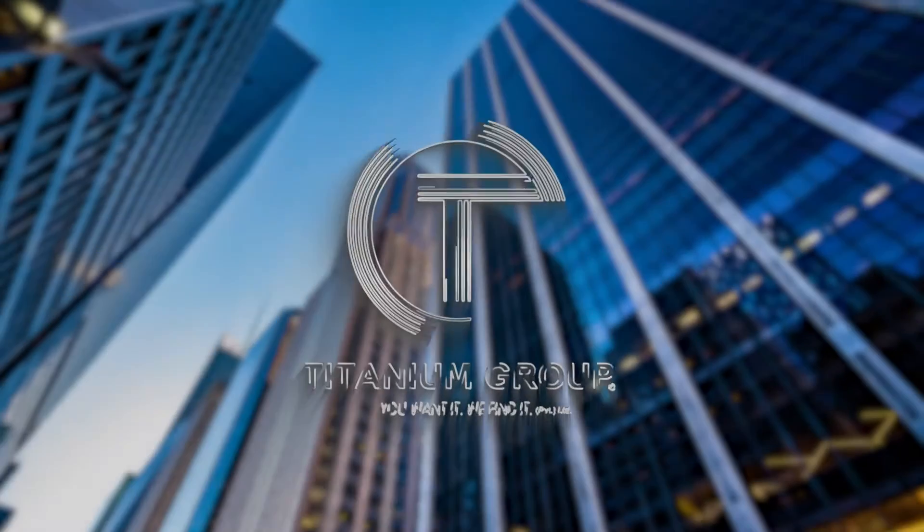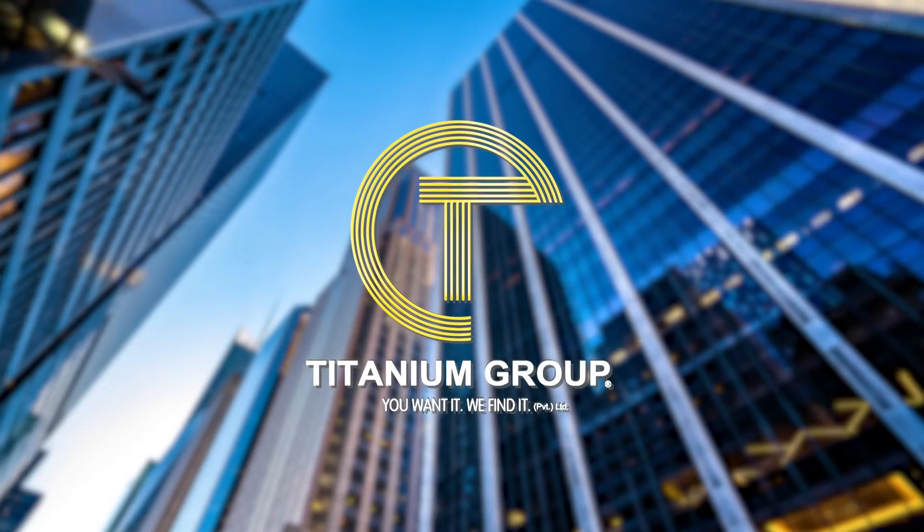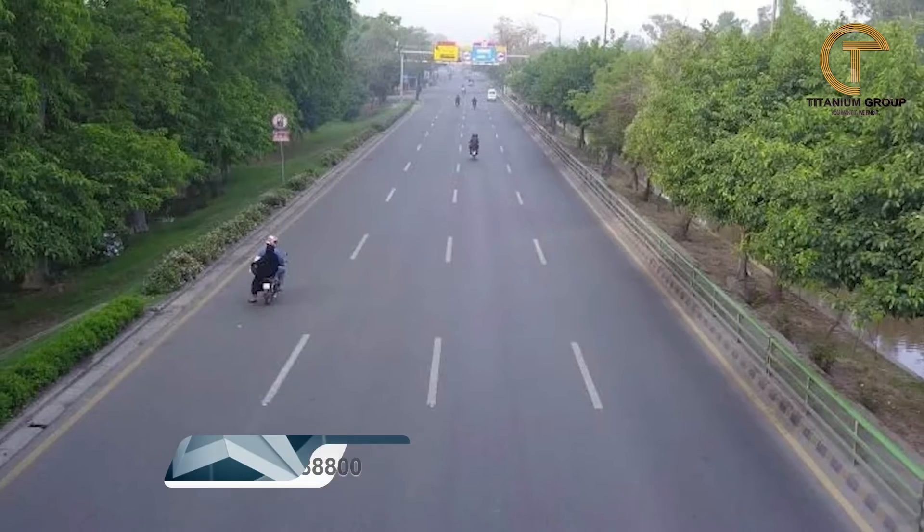Today we will discuss the details of the installment categories on Canal Road, so keep watching this video. Hello everyone, this is Nagin Asif from Titanium Group. On Titanium Group's platform today, I'm going to discuss an installment plan on Canal Road.